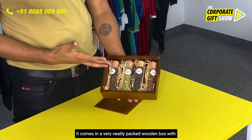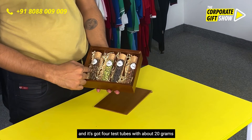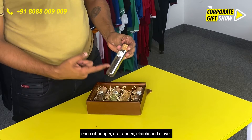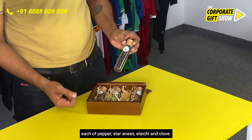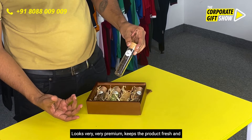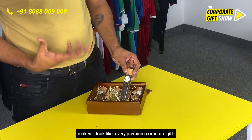It comes in a very neatly packed wooden box with a wooden lid on top which slides out, and it's got four test tubes with about 20 grams each of pepper, star anise, eliche, and clove. This is very neat packaging — it looks very premium, keeps the products fresh, and makes it look like a very premium corporate gift.